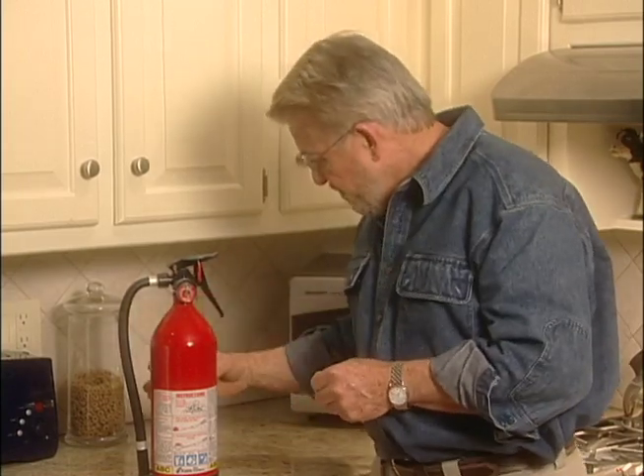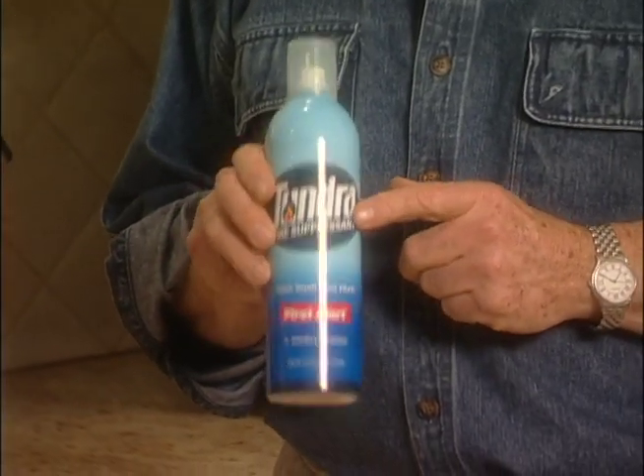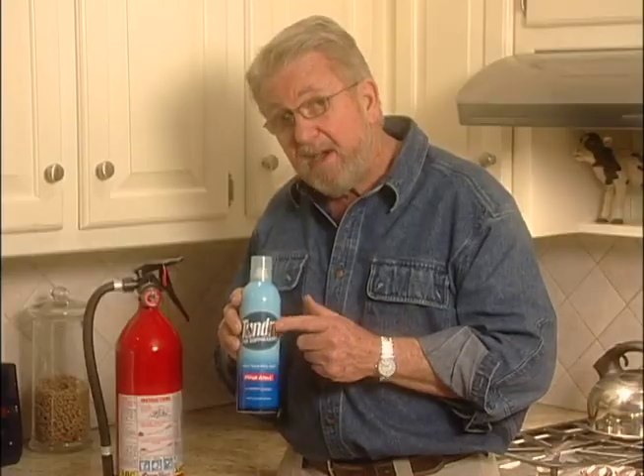With that in mind, First Alert has come out with a fire suppressant in an aerosol can. I want to find out how well this works.